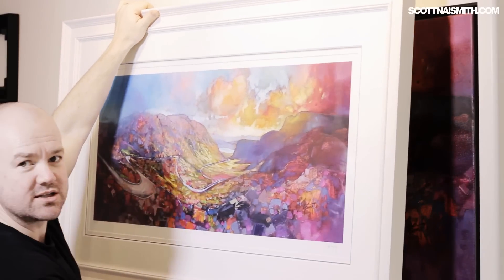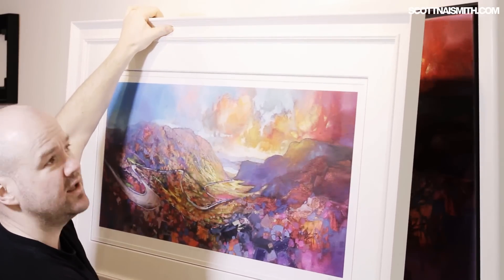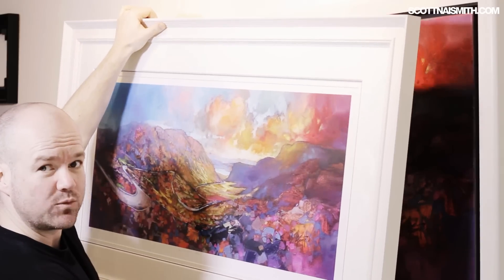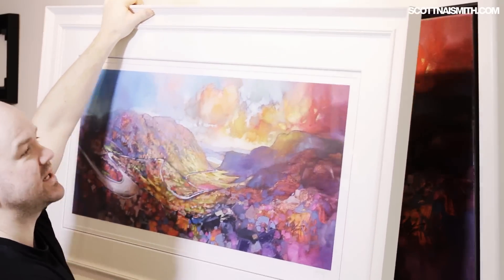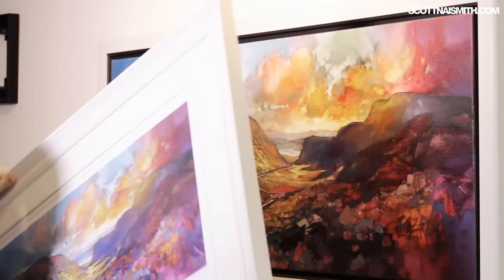The limited edition print is actually available in the UK, framed exactly the same way as this. So you can buy it framed from the website, but the print itself can be shipped all around the world. I'll leave a link in the description to the limited edition print.